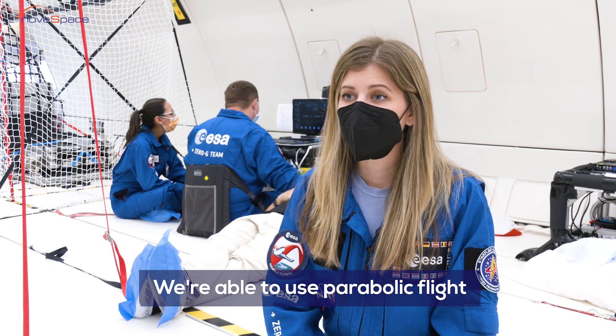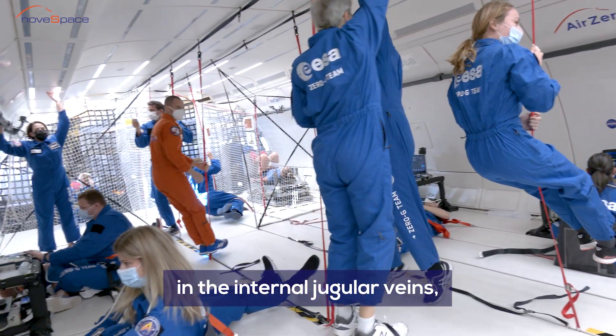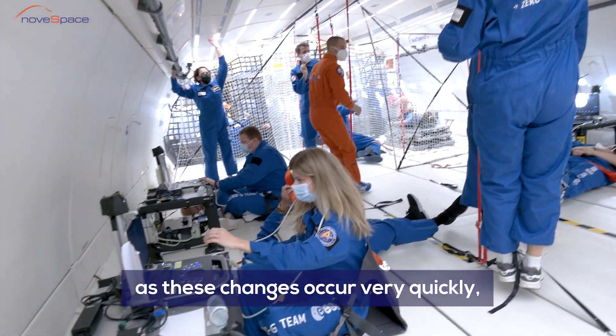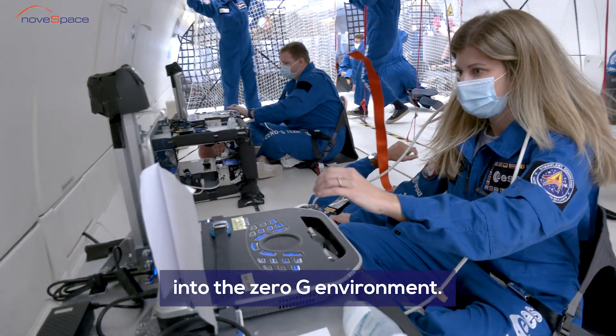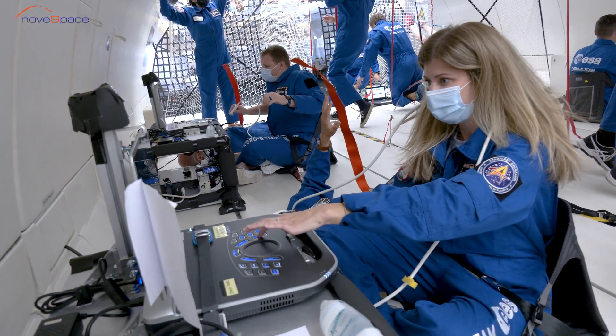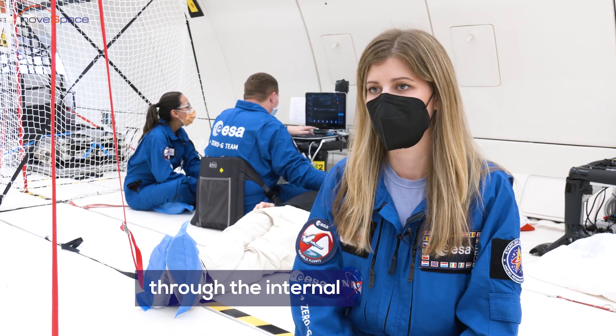We're able to use parabolic flight to measure these changes in blood flow in the internal jugular veins, as these changes occur very quickly — within seconds of exposure to the zero-g environment. Using ultrasound, we can see these changes happen immediately and look at those changes in blood flow through the internal jugular veins.